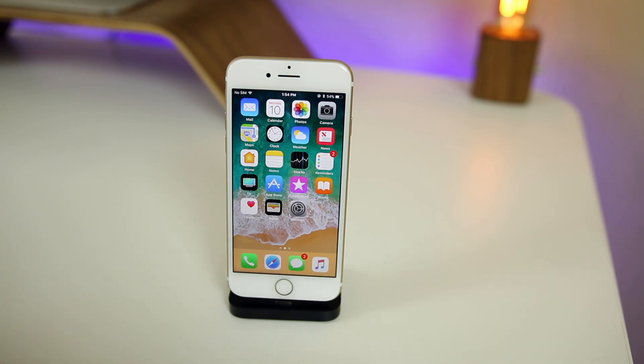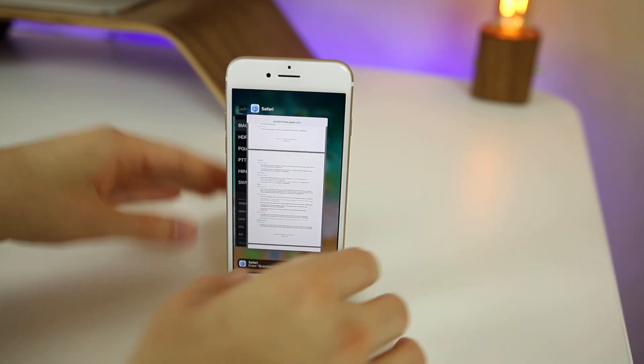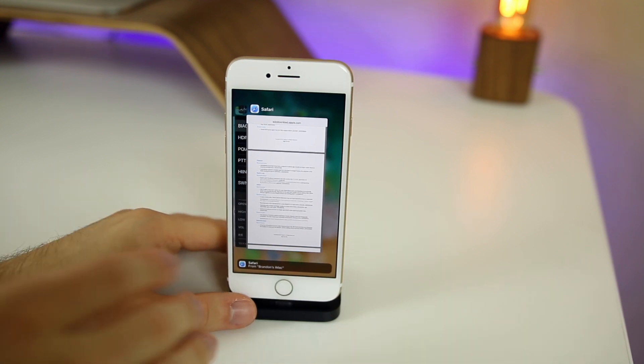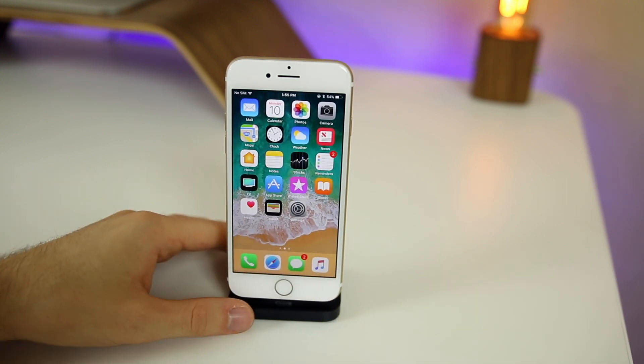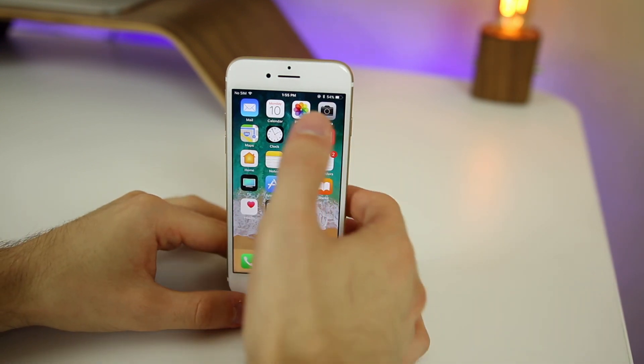Everything else pretty much feels the same as beta 2, which isn't a bad thing. However, one of the biggest bugs from beta 2 — one of the biggest bugs of any iOS beta — was that you could not close applications on the iPad. When you'd swipe up on an application in multitasking it wouldn't close. That has been fixed in beta 3, and not just for iPads — the app switcher issue on all iPhones and iPods has been fixed as well.